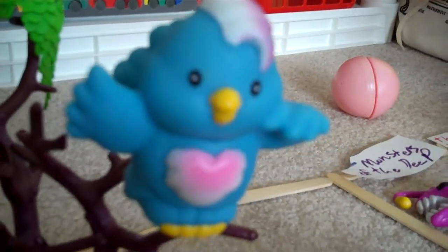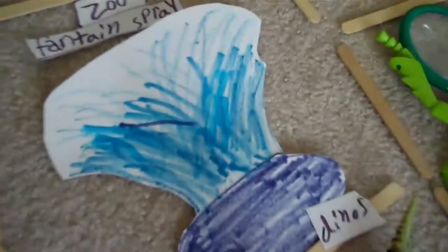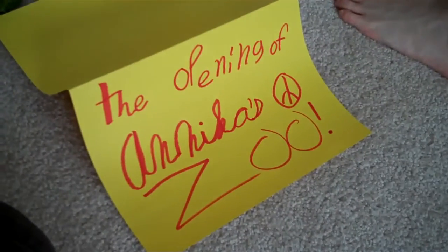Oh, I like the rare bird. Yeah, the rare bird has a big interesting habitat. Oh, and there's the fountain. And there is the zoo fountain spread.